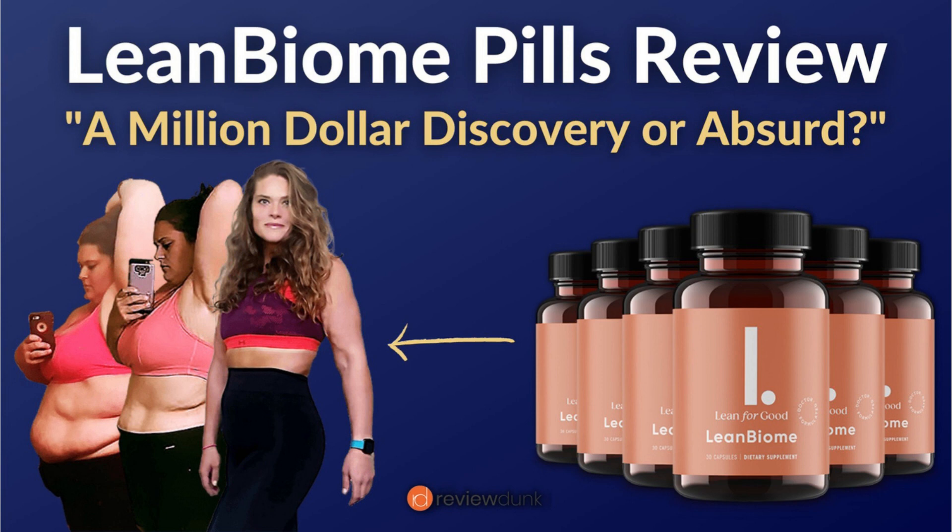That is pretty much why the Lean Biomay is giving excellent results to a ton of women and men all over the world, and it does really work. On the official website, you can read their feedbacks to see how the Lean Biomay has really been helping them out.